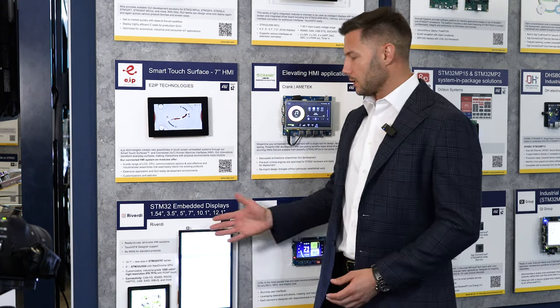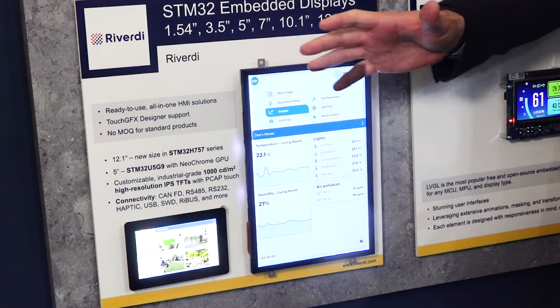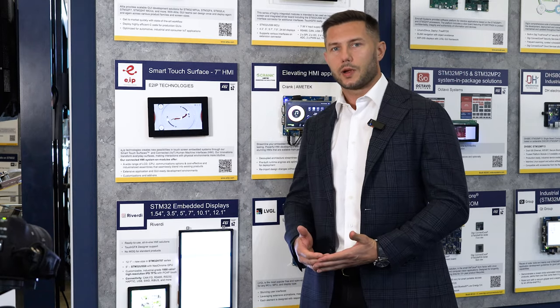Hello, welcome. My name is Kamil Kozlowski. I'm the founder and CEO of Riverdy, the company that is manufacturing this place. And here on Embedded Show North America, which is the first edition this year in Austin, Texas, we are presenting our products that are extremely successful on the market right now, which are from 5-inch to 7-inch to 10-inch to 12-inch, presented here, powered by STM32 microcontrollers.